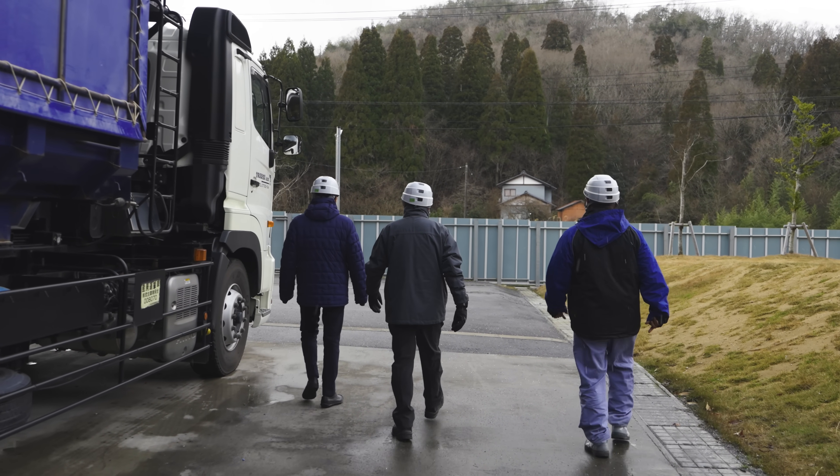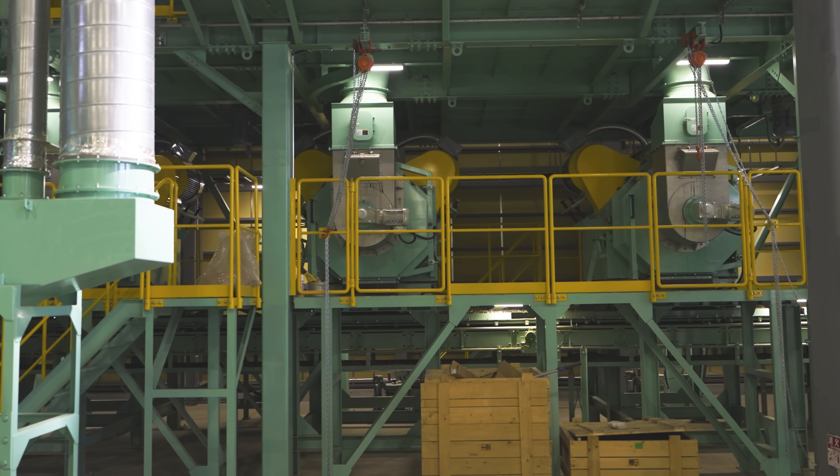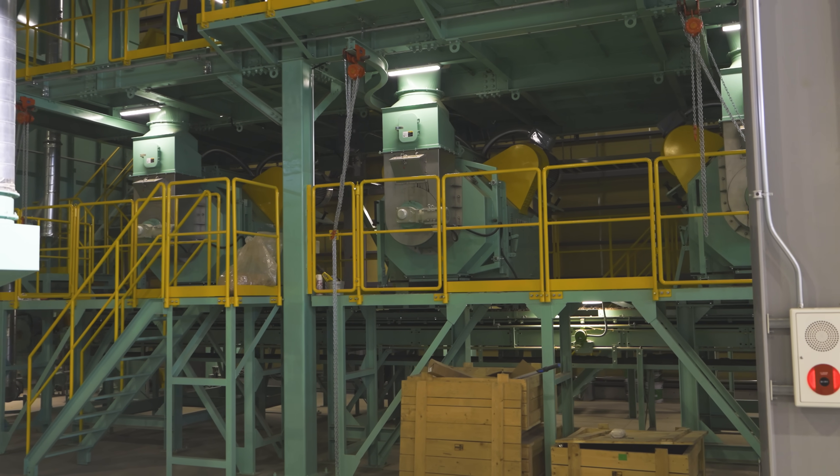Since the mid-1990s, Salmatech has been delivering cutting-edge pellet mills to Mika. Over 150 of these pellet mills have been installed across Japan.